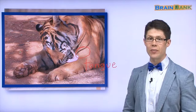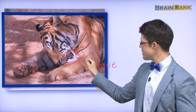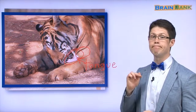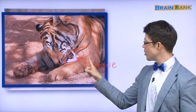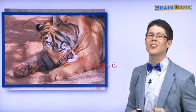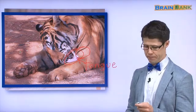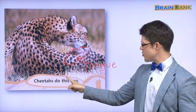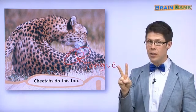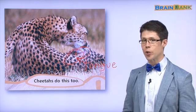Here is another animal that licks its fur. Here is a tiger. A tiger also has a tongue. Here's the tiger's tongue. What does the tiger do? The tiger licks its fur. Perfect. Yes, the tiger also licks its fur. And cheetahs do this too. So we have cats that lick their fur, cheetahs that lick their fur, and a tiger that licks its fur. Many animals lick their fur to be clean.